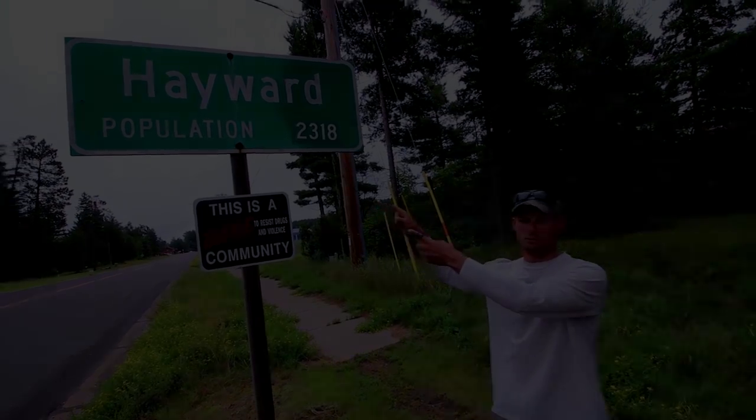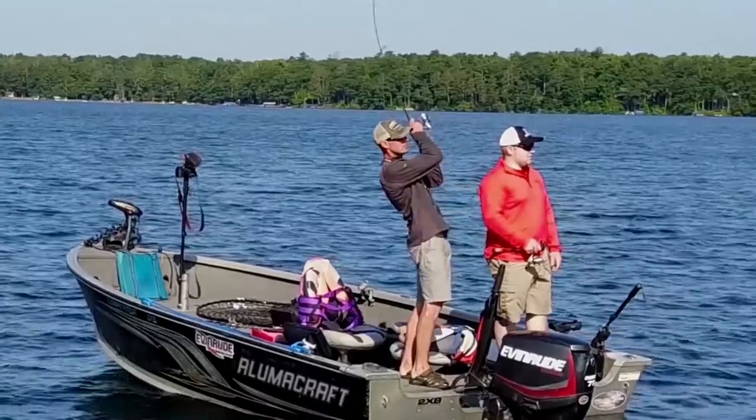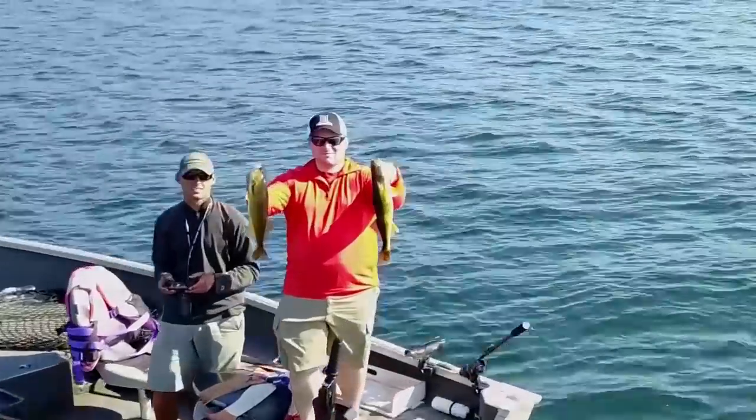My name is Tom Boley. This is Hayward, Wisconsin. Hayward was once a famed fishing hotspot. Together, we are going to put Hayward back on the map as a serious fishing destination.